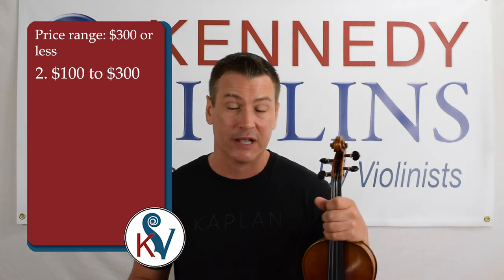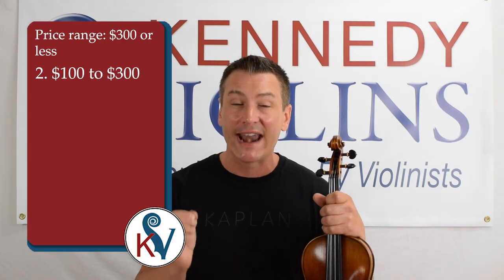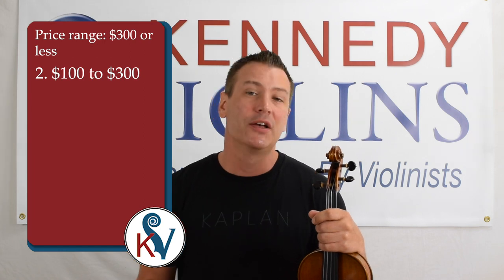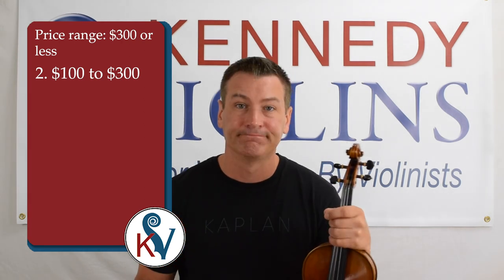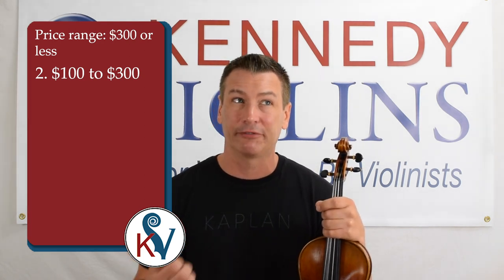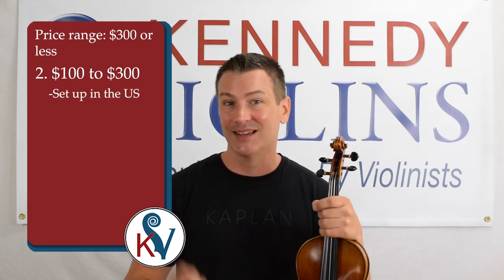The second group of violins is $100 to $300. There's no guarantee that these violins won't have a lot of the negative characteristics I just mentioned. As a general rule, the more money you spend, you increase the probability that you're not going to have those bad features. The biggest differentiator is setup — you want to make sure that the setup is done in the United States.